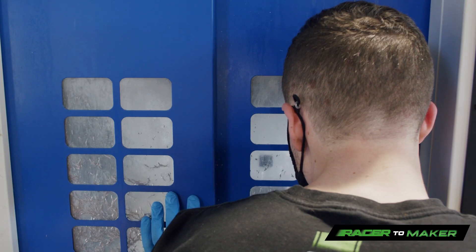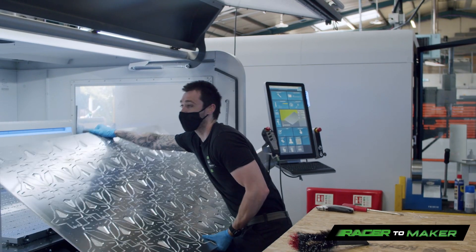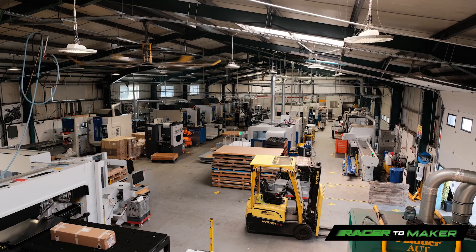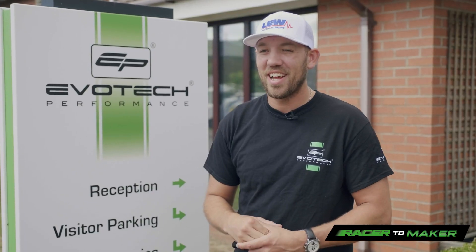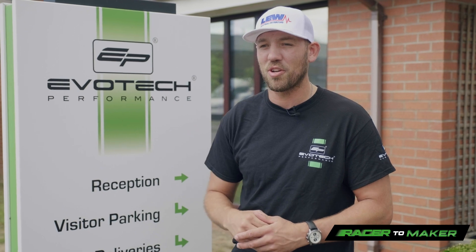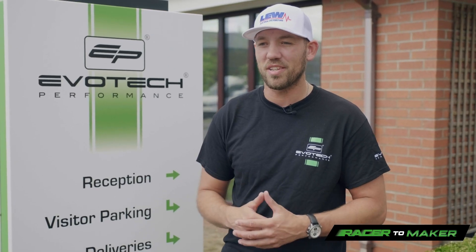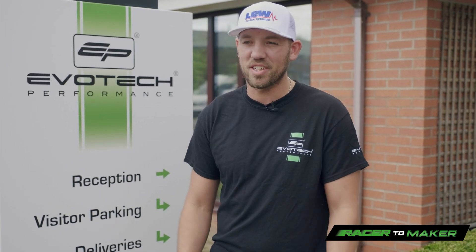This place really has changed a massive amount since I was here as a kid. There are more machines, there's more people for a start. This place is absolutely massive compared to when I was here. It really has changed and the machines — I've just had a good look at a lot of the machines and how they're automated and how the guys, Chris and Dan, are making sure everything is as efficient as possible to get the maximum out of the machines and out of the parts that they're making. It's really, really good to see actually. It's mega.